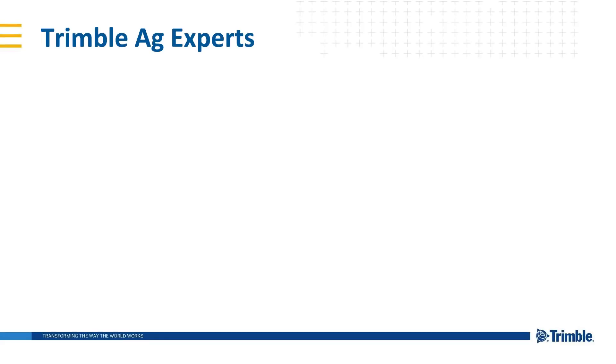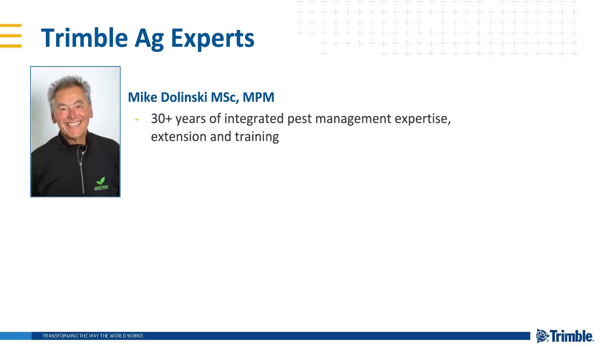Now it's time to introduce our experts. First, Mike Dolinsky is a leading entomologist with over 30 years of expertise in entomology, extension, and integrated pest management — first as the provincial entomologist with the Alberta government, and then as an independent entomologist running a consulting company called Sticky Wisdom. Mike was a senior coach and pest management expert with the AgriTrend Network, and he has co-authored 10 scientific papers on integrated pest management.